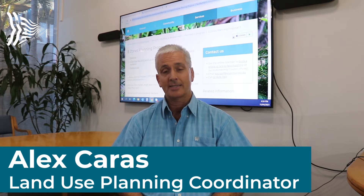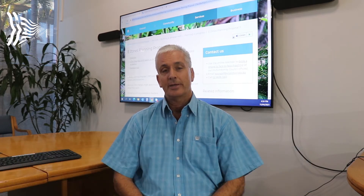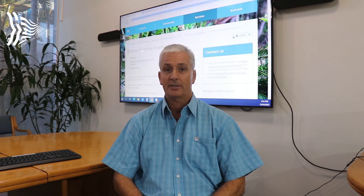Hi, I'm Alex Karras, Council's Land Use Planning Coordinator, and I'm here to give you an update on the e-zone review process. We're now at Stage 3 of the e-zone review program, which applies environmental and non-environmental zones to over 2,000 properties in the Shire.